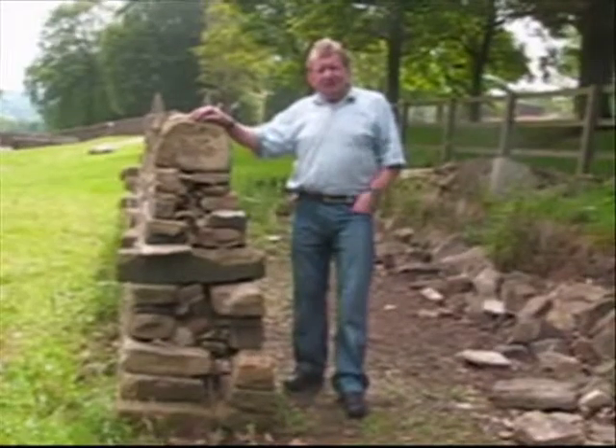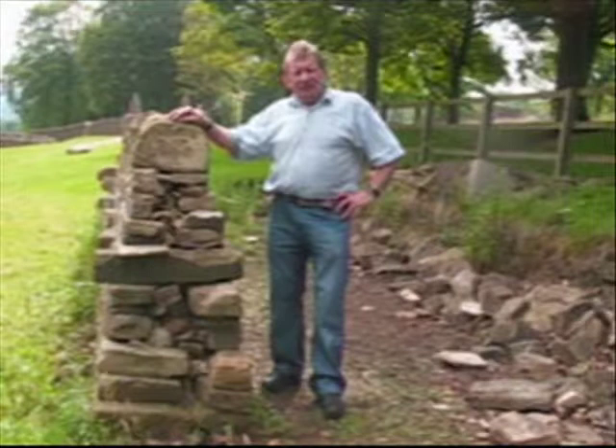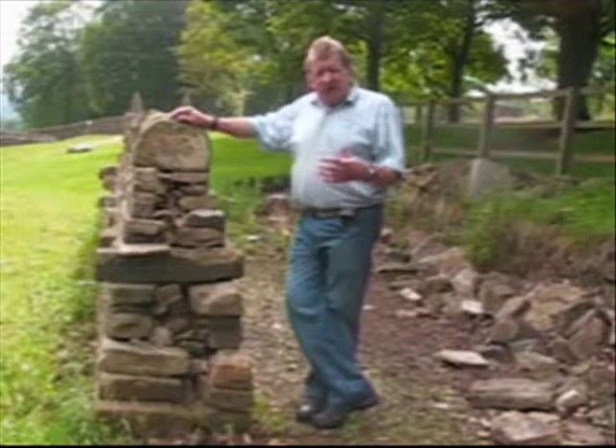This is David Griffith at Shibden Hall — David's a dry stone waller. This piece of wall that we're looking at the end of is a practice wall. It's a wall on which we get people who haven't walled before to find out a little bit about how a dry stone wall is put together. Dry stone walls mark our landscape in Yorkshire.